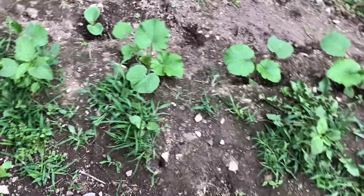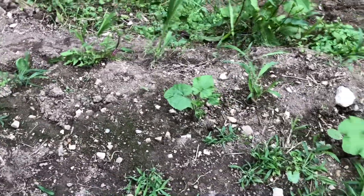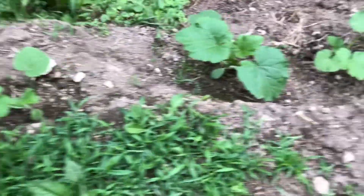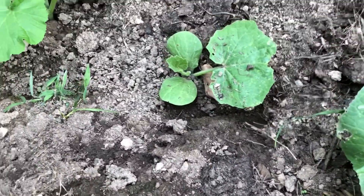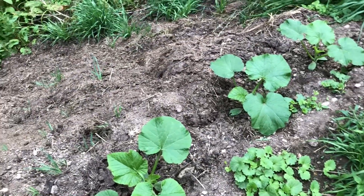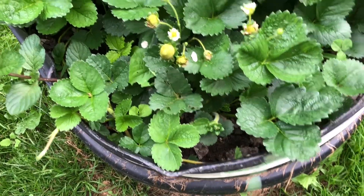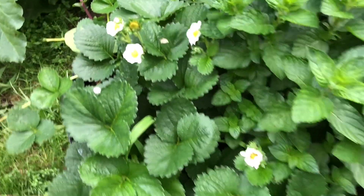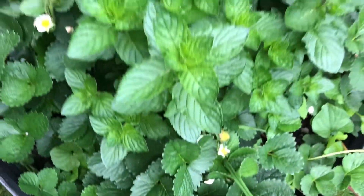The pumpkins are doing good, and the gourds. This is my one lonely giant pumpkin plant — it's the only one that made it. The rest of them are pie pumpkins and the birdhouse gourds. This strawberry patch — we're getting all kinds of little strawberries.